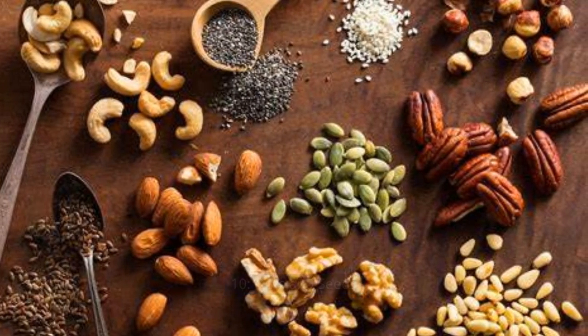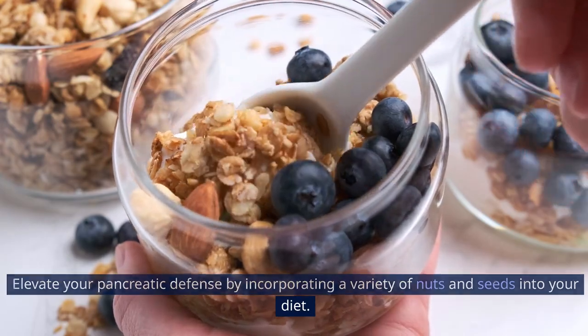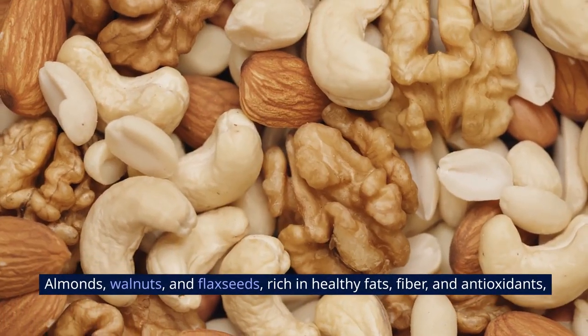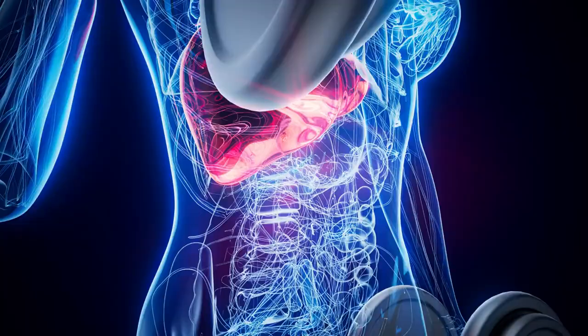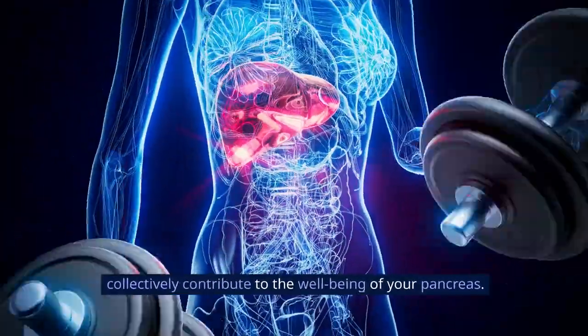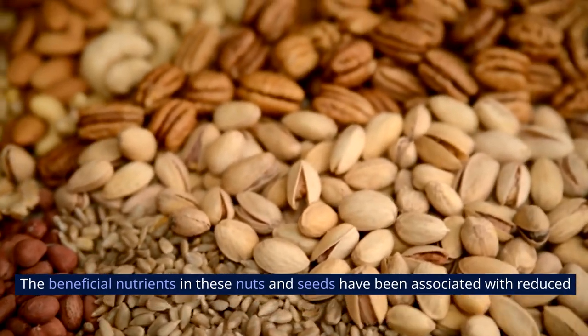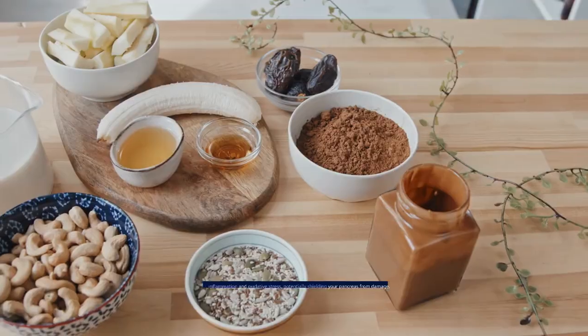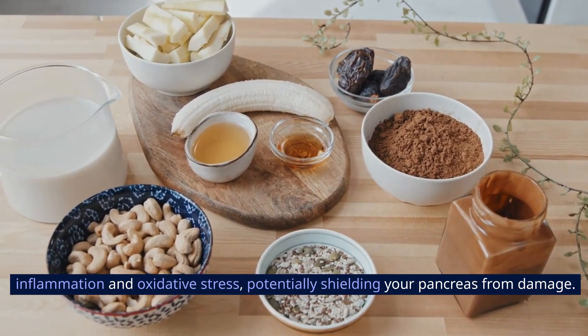10. Nuts and Seeds. Elevate your pancreatic defense by incorporating a variety of nuts and seeds into your diet. Almonds, walnuts, and flaxseeds, rich in healthy fats, fiber, and antioxidants, collectively contribute to the well-being of your pancreas. The beneficial nutrients in these nuts and seeds have been associated with reduced inflammation and oxidative stress, potentially shielding your pancreas from damage.